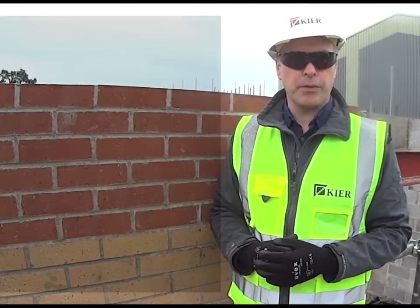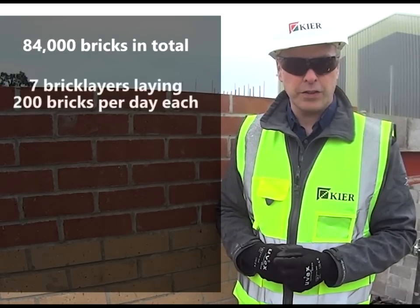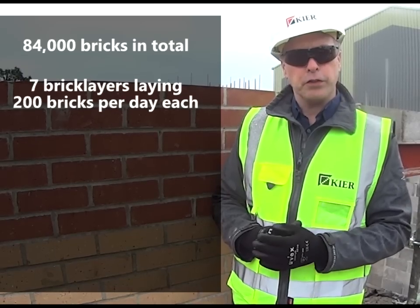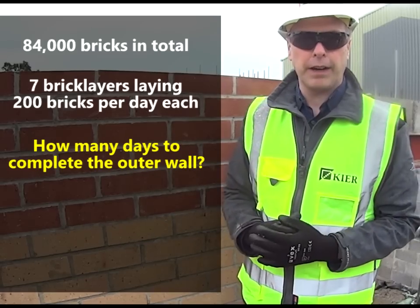Now there are 84,000 of these red bricks that make up the outer skin of our new mass block. So with the figures that Jenny just said — a team of seven bricklayers on site and each person laying 200 bricks a day — can you first of all work out how many days of brick laying effort is required to build the outer skin of our new mass block?